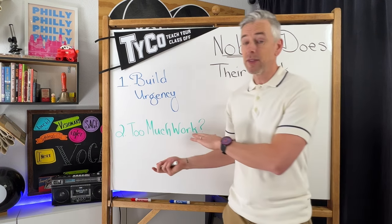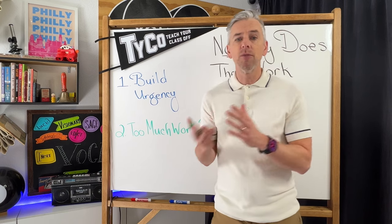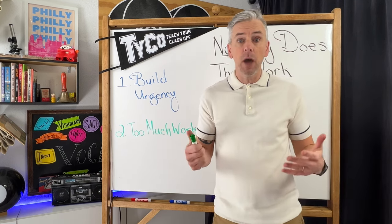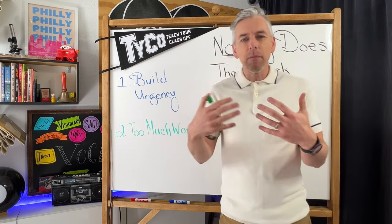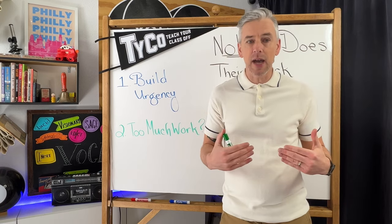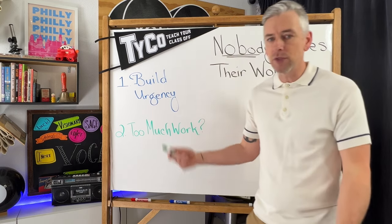Sometimes teachers give more work as the reward for finishing work — everyone's done, so you pile on a math activity or an extra reading assignment. Now the kids who did finish on time are just being rewarded with more work, and that builds up and becomes too much for them.